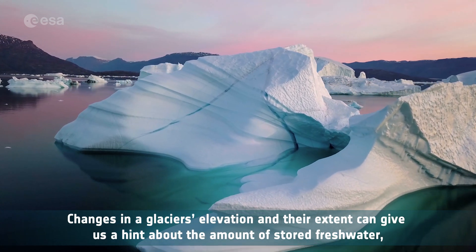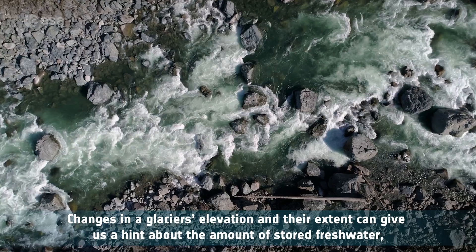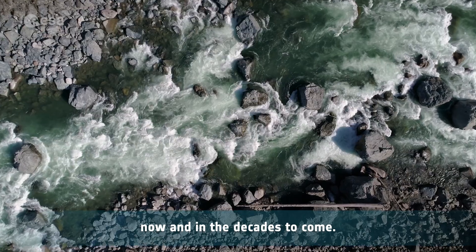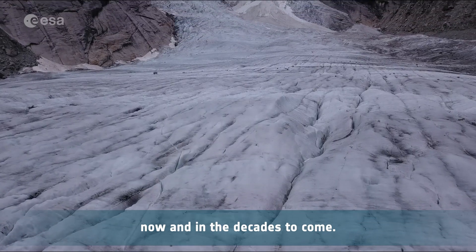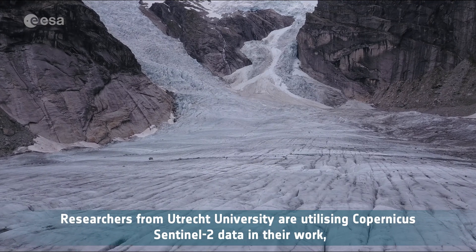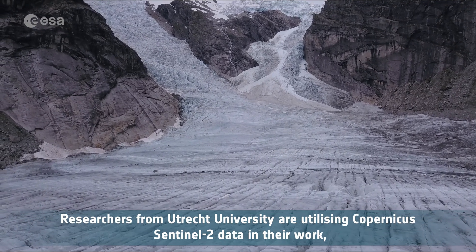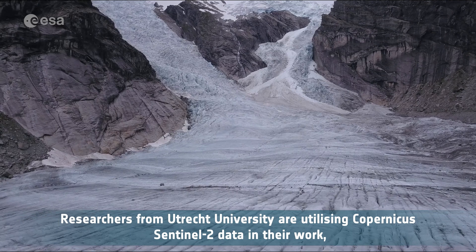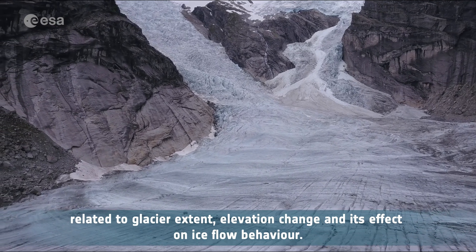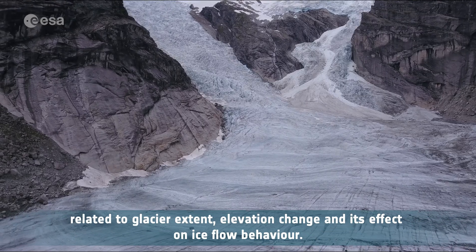Changes in a glacier's elevation and their extent can give us a hint about the amount of stored freshwater, now and in the decades to come. Researchers from Utrecht University are utilizing Copernicus Sentinel-2 data in their work, related to glacier extent, elevation change and its effect on ice flow behavior.